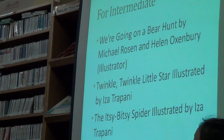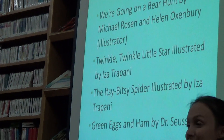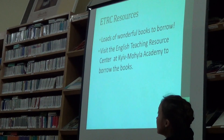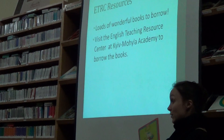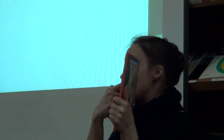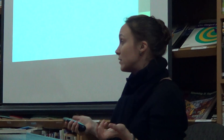For intermediate learners: 'We're Going on a Bear Hunt,' 'Twinkle Twinkle Little Star,' 'Itsy Bitsy Spider,' and 'Green Eggs and Ham' by Dr. Seuss. At the ETRC we have a lot of books to borrow. Most of these books list on the back all the different things practiced — directional concepts, descriptive words, letter sounds, learning skills, small motor skills, and creative movement. So looking on the back gives you a good idea of what you could use the book for in class.